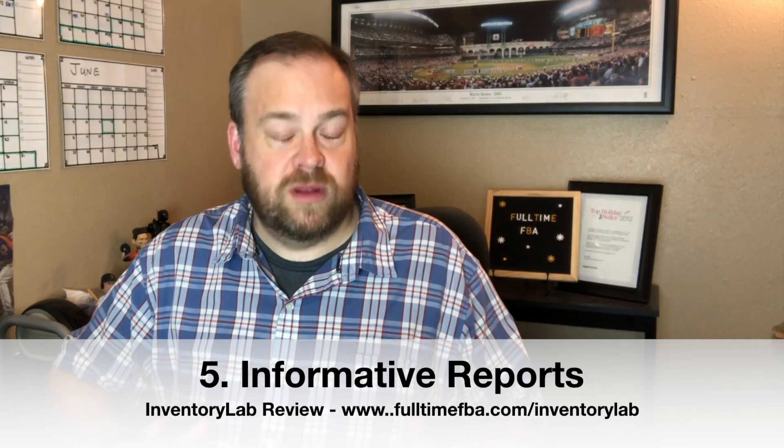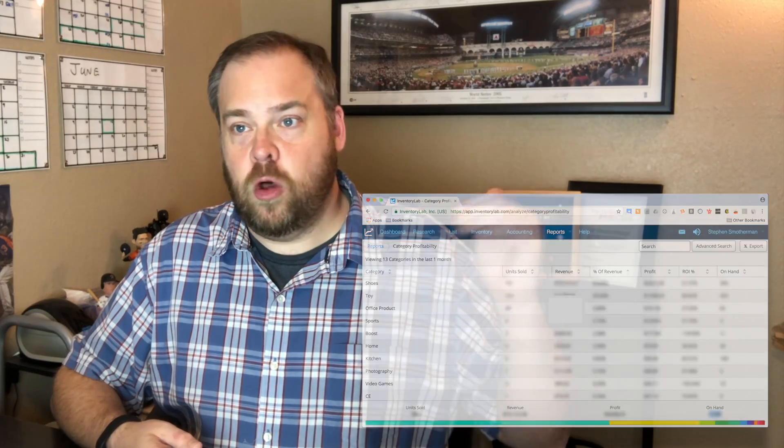Number five: Inventory Lab has really good reports. I always enter the supplier or store I purchased from, and I've run reports that revealed stores I thought were less profitable were actually more profitable — and vice versa. You can also enter the name of anyone you've hired to source for you and run reports on their performance to decide if they need more training, a raise, or something else.